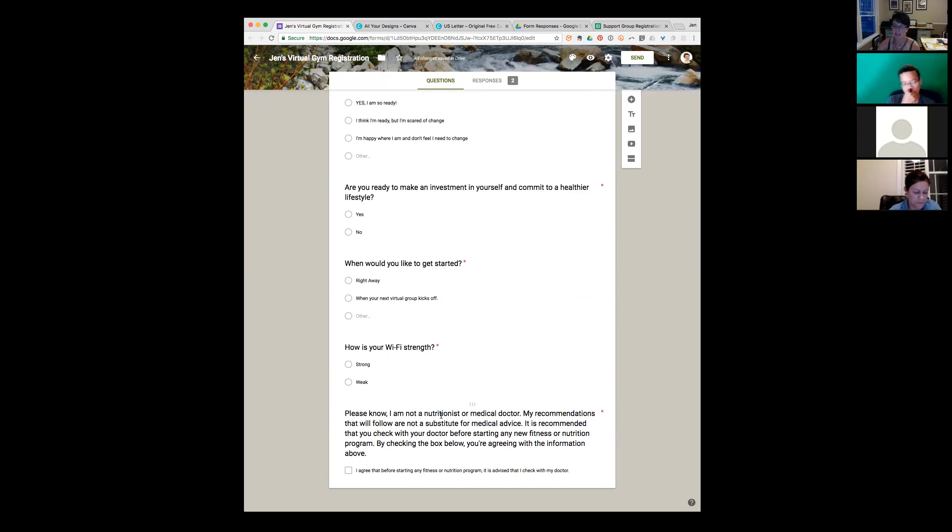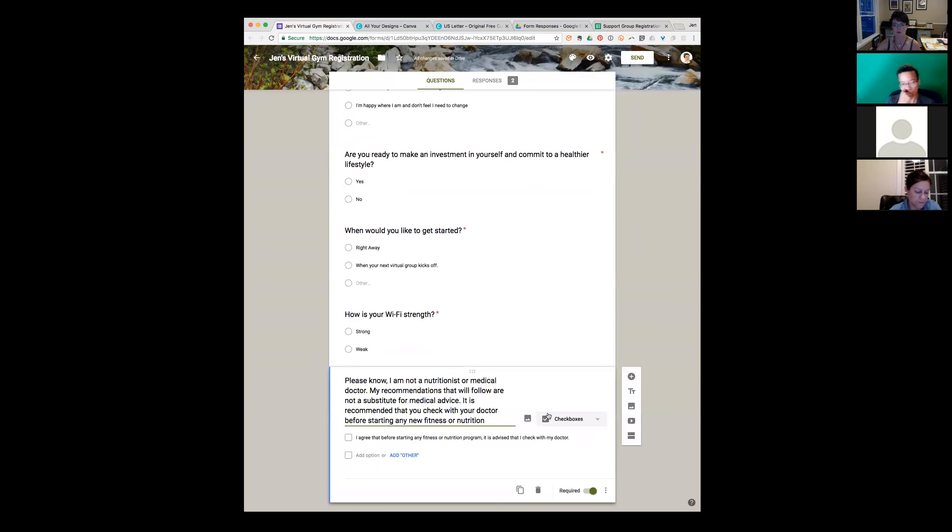At the bottom I put a little waiver: please know I'm not a nutritionist or medical doctor; my recommendations that follow are not a substitute for medical advice. This puts the onus on them — they have to understand this is their deal, and if they need to check with a physician before getting started, they do so. They have to check a box agreeing to that. I really highly encourage you to put this in your questionnaire. I just used a checkbox option for it.